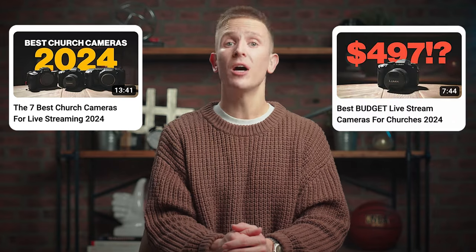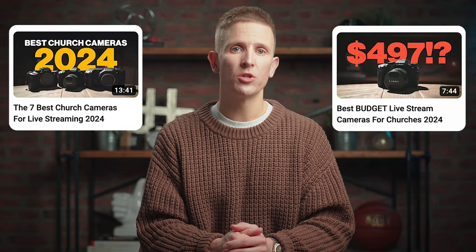All of these cameras are more than capable of helping your church live stream, but what makes them special compared to others is their image quality relative to PTZ cameras or camcorders — they will dramatically outperform those options visually. I published a video called 'The Seven Best Church Cameras for Live Streaming' earlier this year, along with the best budget live stream cameras for churches. Those are linked in the description, and I also put together an ultimate church camera catalog for 2024 — scan the QR code on screen to download it.